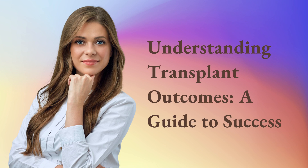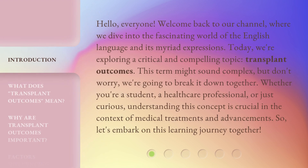Understanding Transplant Outcomes: A Guide to Success. Hello, everyone. Welcome back to our channel, where we dive into the fascinating world of the English language and its myriad expressions. Today, we're exploring a critical and compelling topic: transplant outcomes. Whether you're a student, a health care professional, or just curious, understanding this concept is crucial in the context of medical treatments and advancements. So, let's embark on this learning journey together.